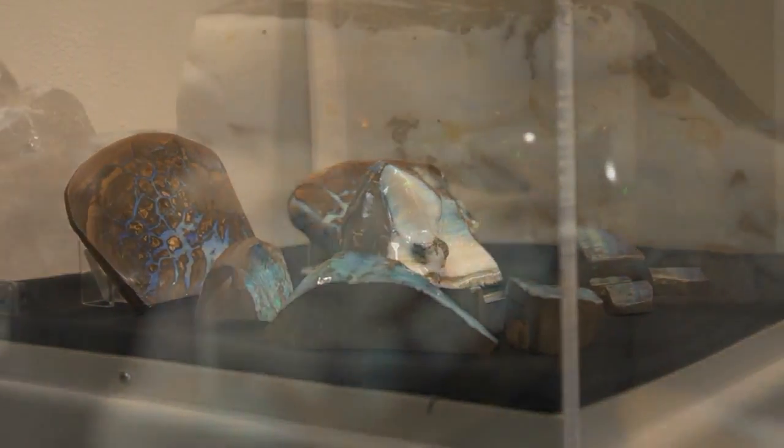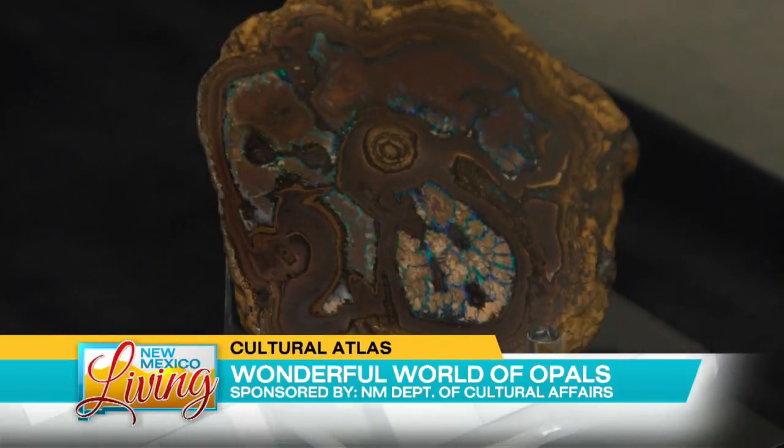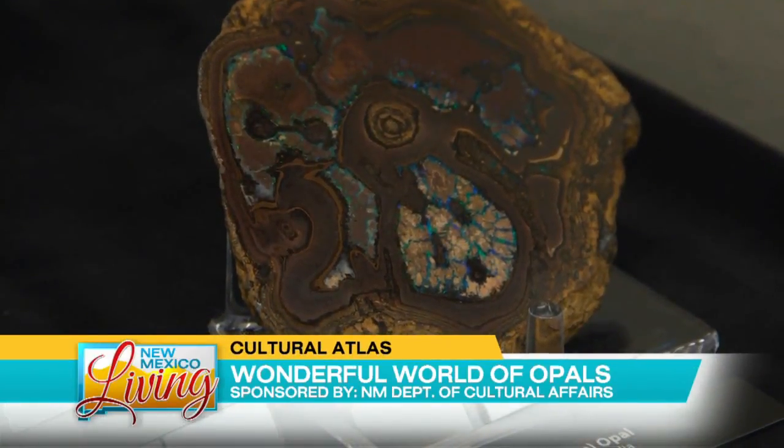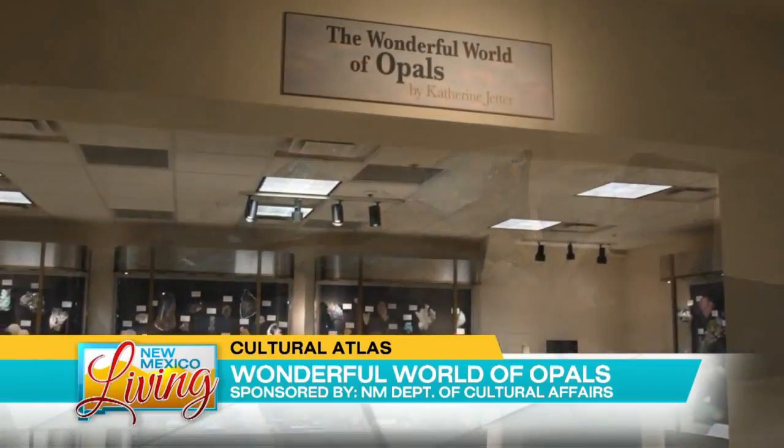Happening now in this week's Cultural Atlas: the New Mexico Museum of Natural History and Science's permanent exhibition hosts quartz as a temporary roommate, and boy is it a beauty. Featuring a unique and expansive array of fine gem-quality opal, it's a must-see gallery in Albuquerque's Museum Row. Magnificent shades of blue, aqua, orange and red — a concert of light and shadow contained within the naturally forming structures of Mother Earth. Welcome to the Wonderful World of Opals.